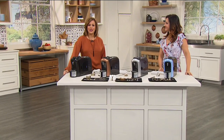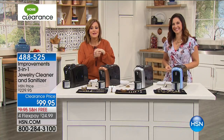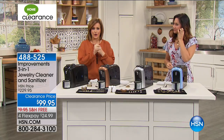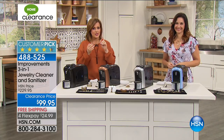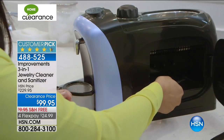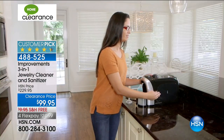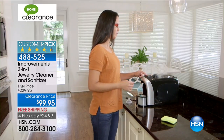Welcome back to HSN, everyone. We've got great prices on some of your favorite items. This is from Improvements — $130 off. Improvements makes our life easier in and out of our home. It's a three-in-one jewelry cleaner. It's not just for jewelry — you've got sonic vibration, UV sanitizing, and 1,100 watts of power when it comes to powerful steam. It's going to do more than jewelry. Rebecca Wood is here to tell us all about it. I've never seen this at over 55% off — final quantities here, lowest price we've done. Just $24.99 to get it shipped out to you.